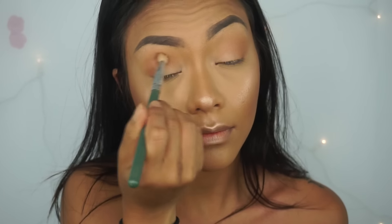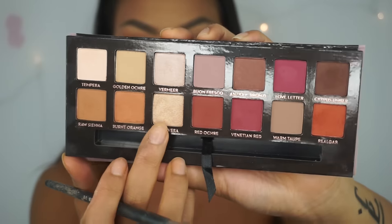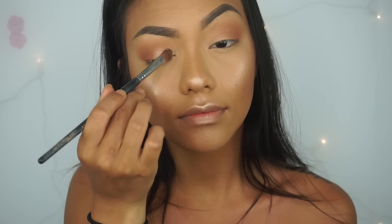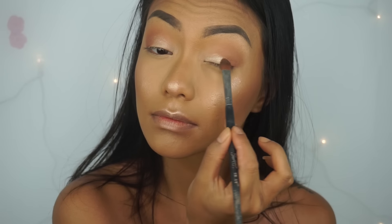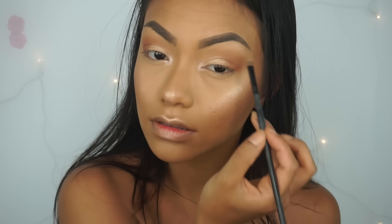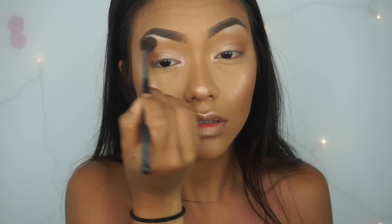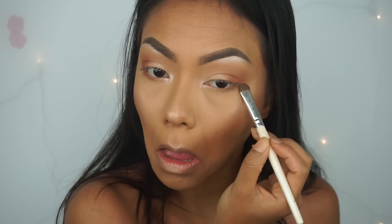I'm using my Ofra Blending Brush No. 21. For the lid, I'm taking that Primavera color — it's a nice light gold champagne color, really pretty for the lid. And then I'm taking Vermeer to highlight my inner corner and my brow bone. Then just blending everything out so there won't be any harsh lines. And then taking Burnt Orange and just running that through my lower lash line.